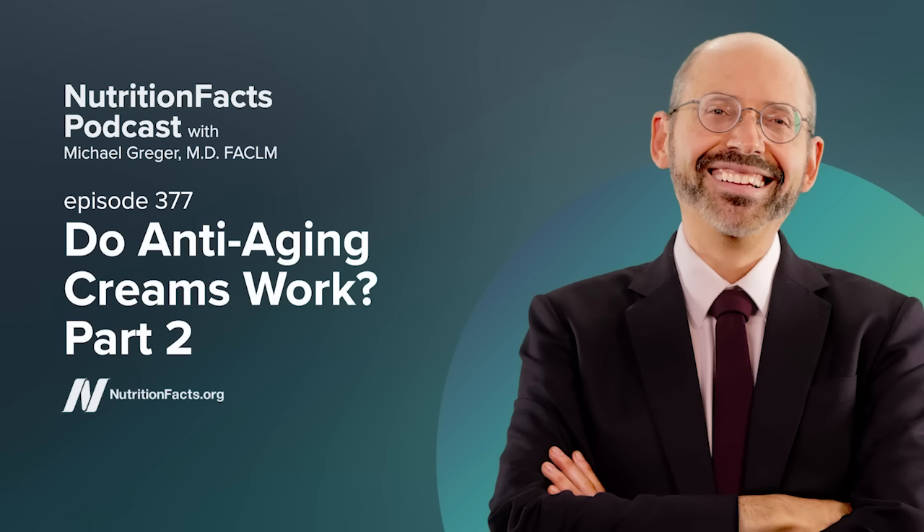My latest book, How Not to Age, is out now, premiering at number two on the New York Times bestsellers list. Check it out at your local public library. Of course, all the proceeds of the sales of all my books go directly to charity. NutritionFacts.org is a nonprofit, science-based public service where you can sign up for free daily updates on the latest in nutrition research with bite-sized videos and articles. Everything on the website is free — no ads, no corporate sponsorships, no kickbacks, strictly non-commercial. I'm not selling anything. I just put it up as a public service, as a labor of love, as a tribute to my grandmother, whose own life was saved with evidence-based nutrition.